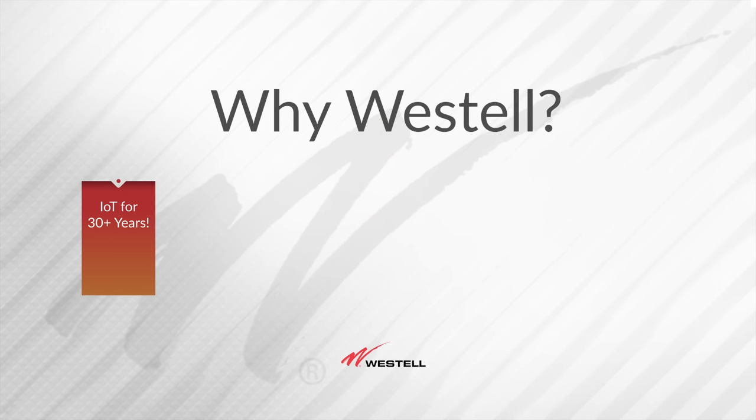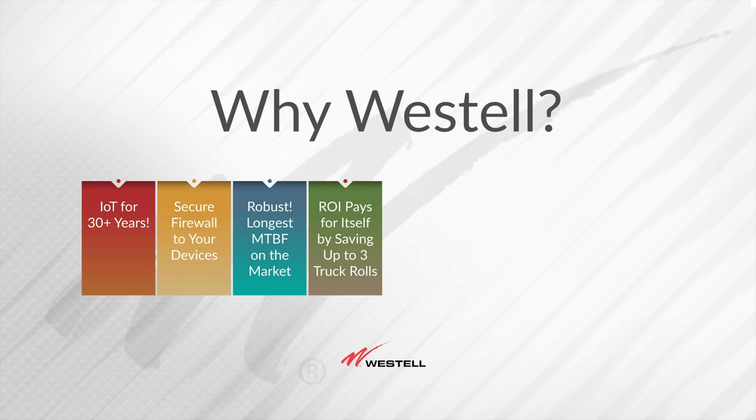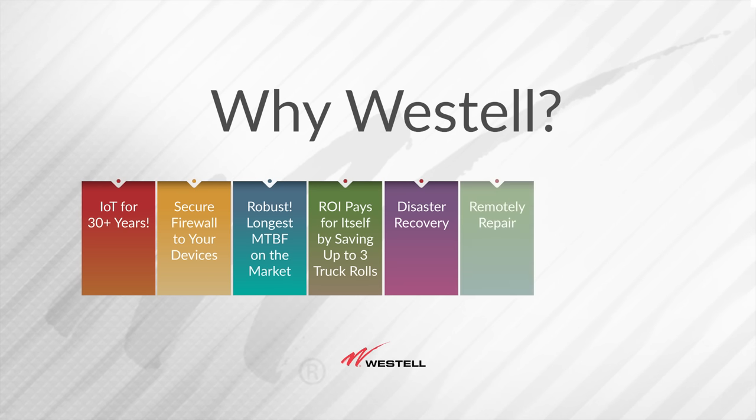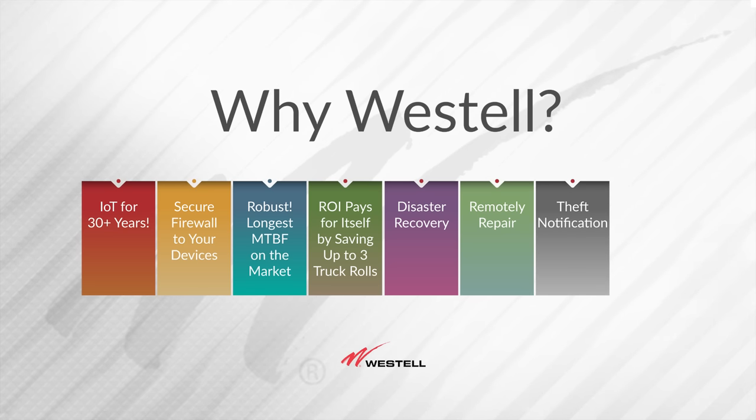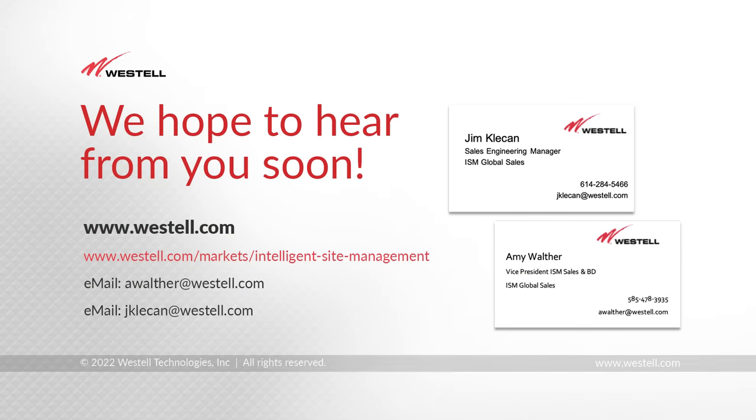So to summarize — why would you pick Westall? Westall has been in the IoT business for over 30 years. We provide a robust, made-to-last RTU with a mean time before failure rate of 200,000 hours — three times as much as our competition. We provide a secure firewall to your devices in the field. If you can save one or two unnecessary trips, you can pay for this Westall solution. We can help with disaster recovery planning, remote repairs, and theft identification — and we're made in the United States of America. Reach out to us at www.westel.com or directly at awalter@westel.com. I hope to hear from you soon.